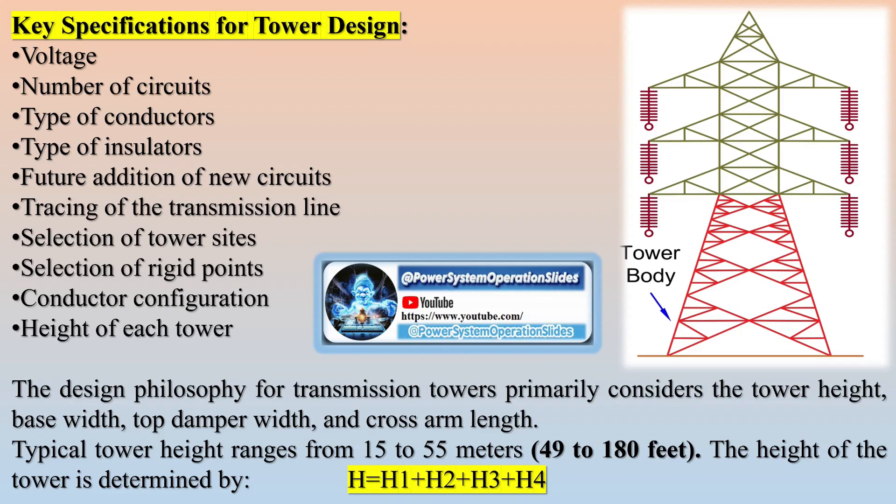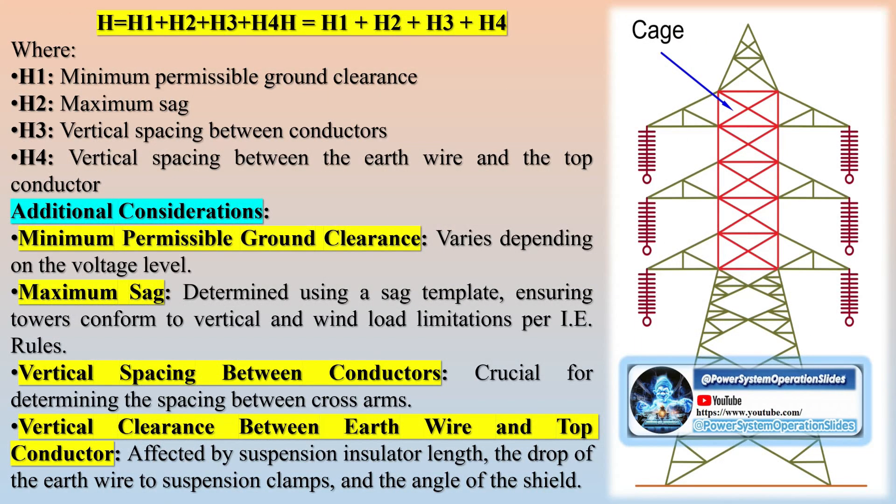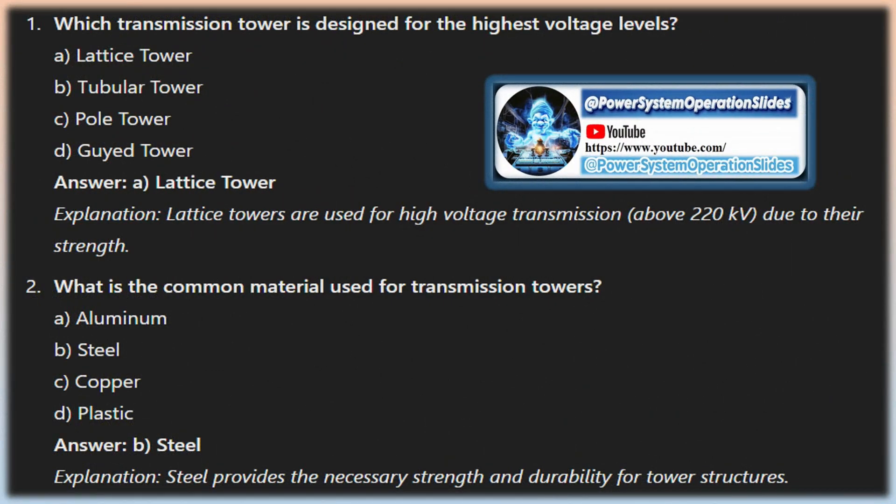Transmission tower design considerations include: minimum permissible ground clearance (H1), maximum sag of the overhead conductor (H2), vertical spacing between the top and bottom conductors (H3), and vertical clearance between the ground wire and top conductor (H4). Higher voltage transmission lines require greater ground clearance and vertical spacing, so high-voltage towers necessitate higher ground clearance and larger vertical spacing between conductors.